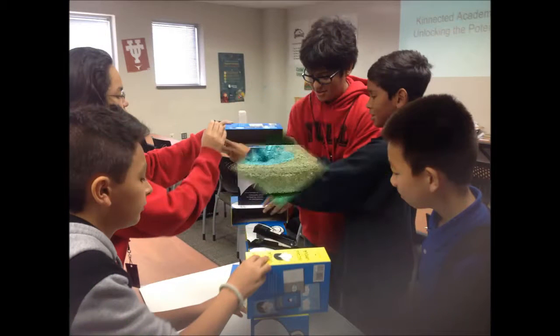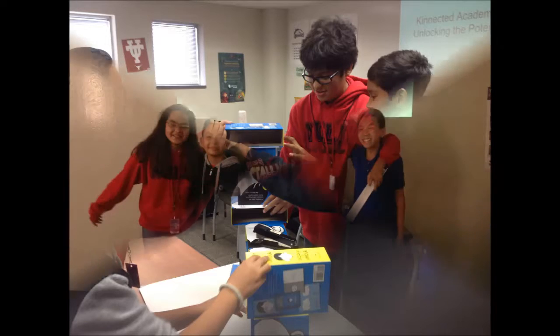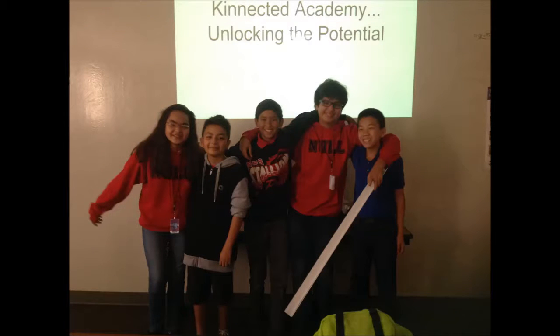Please join us to learn about our school that works with the nature of the active middle schooler. Thank you in advance for your attention. Connected Academy — unlocking the potential.